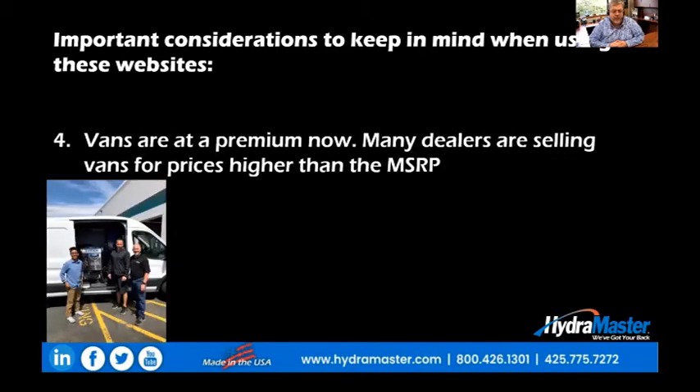Number four: cargo vans, all five brands, are at a premium right now. Many dealers are selling vans for prices higher than the MSRP, sometimes a lot higher. If you're in the market for a van and you need one now, you will be paying significantly more than if you bought that exact same van a year to 18 months ago. That's just the reality of the market change.